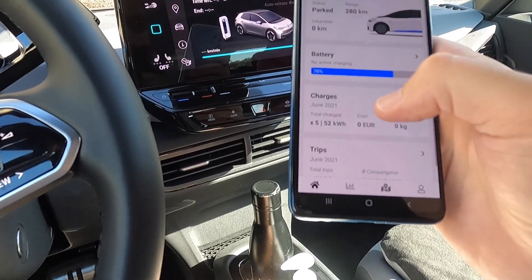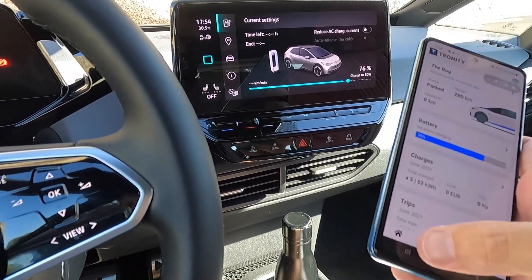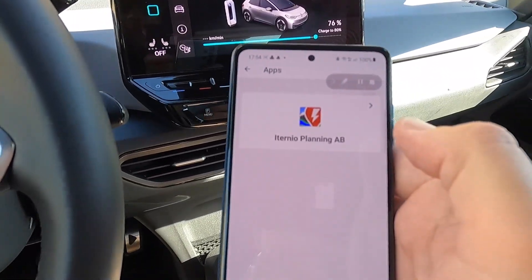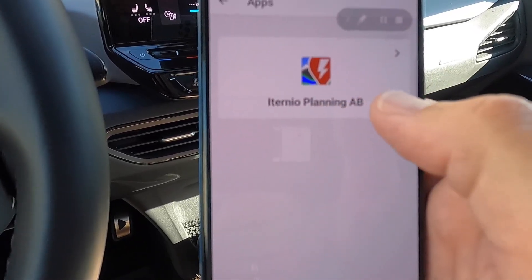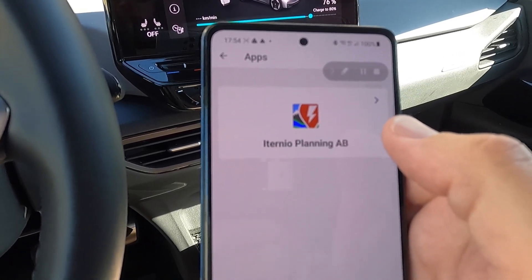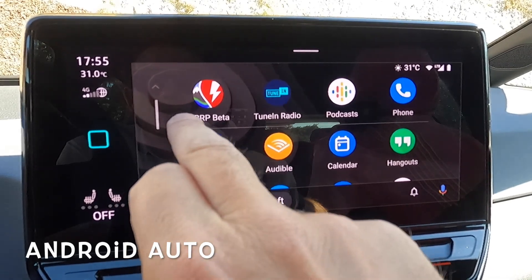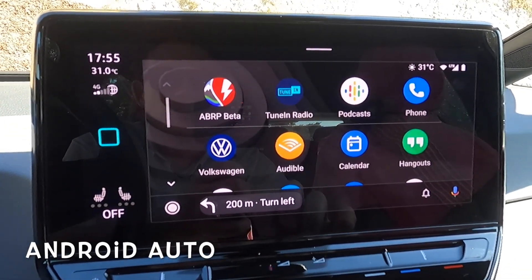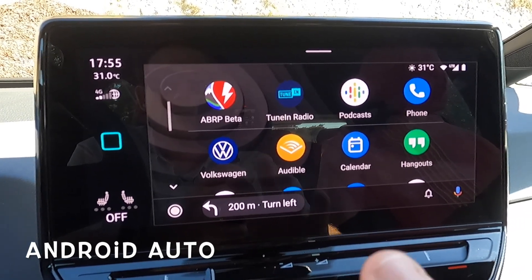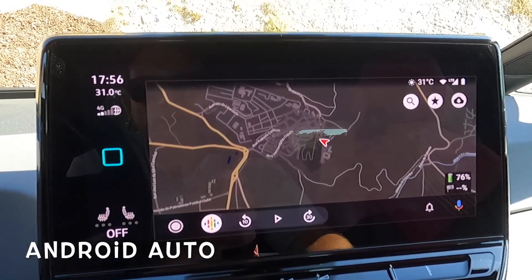To get A Better Route Planner with Android Auto, you have to pay five euros a month. If you pay that, you actually get Tronity for free. Tronity, under its settings third-party services, links to A Better Route Planner and sends the battery information through. I've opened Android Auto and here we have A Better Route Planner - it's a beta version, so you have to download a special beta from the Android app store, but it's been quite stable so far.